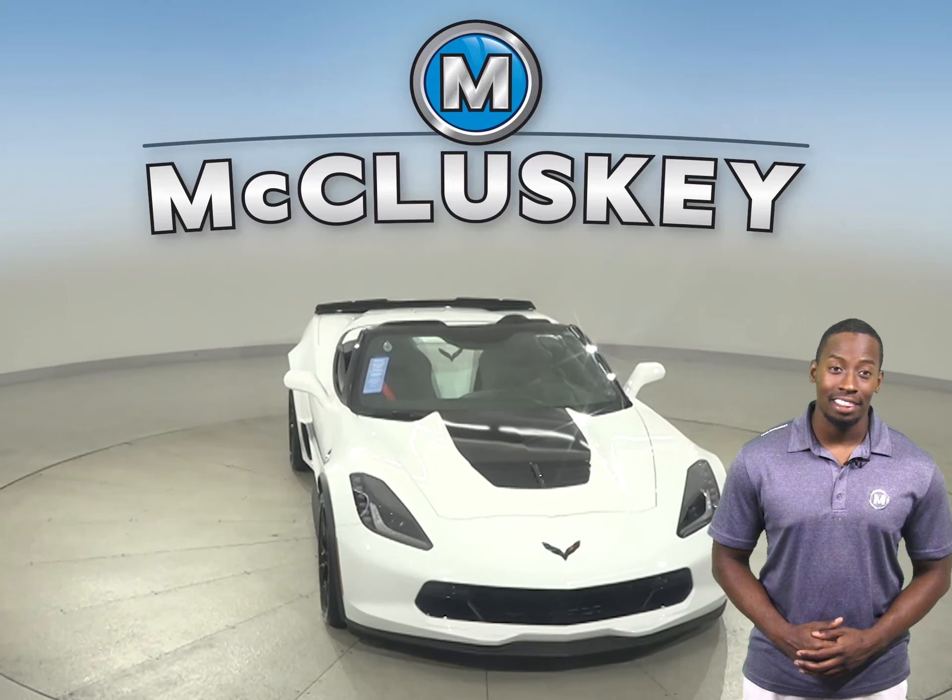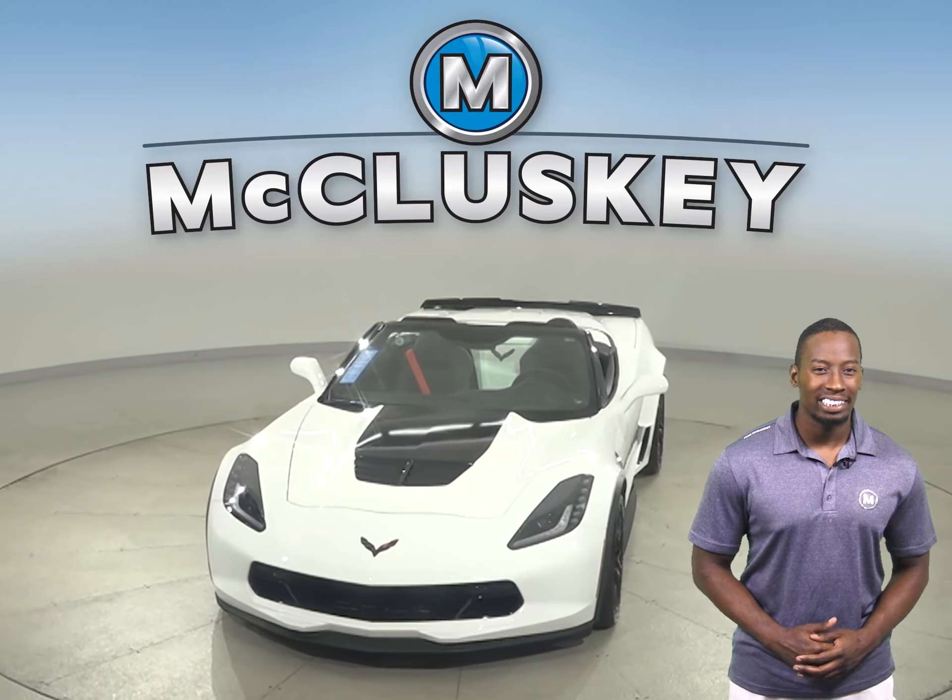Come on down today and take this vehicle out on a free 48-hour test drive.